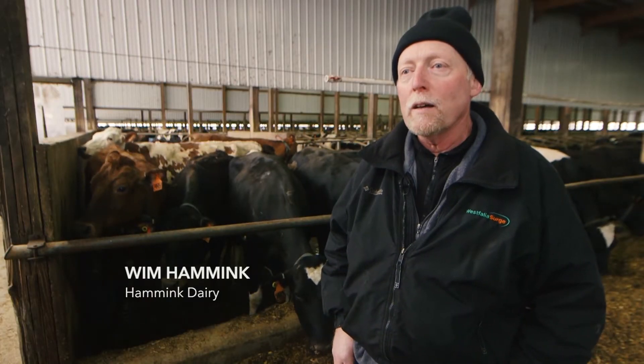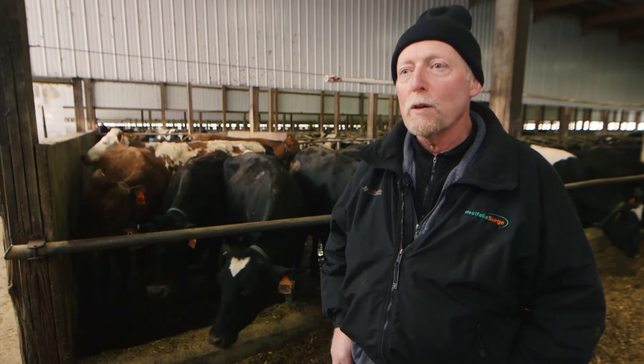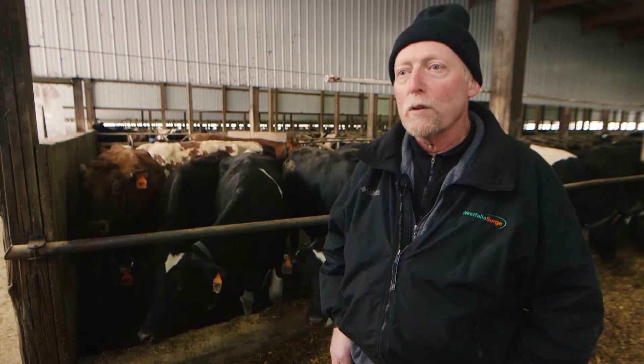My name is Wim Hamming. We're at Hamming Dairy. It's a family-owned dairy. We're in Bruce, South Dakota.